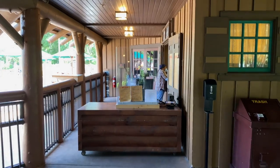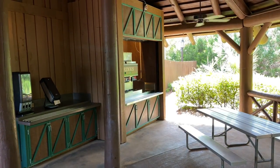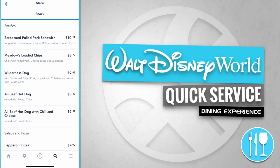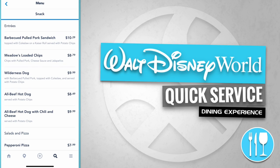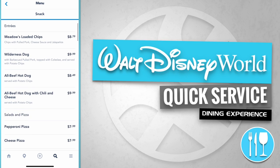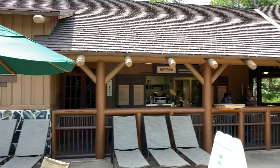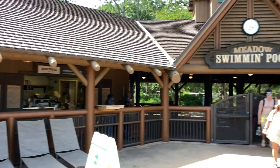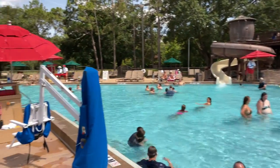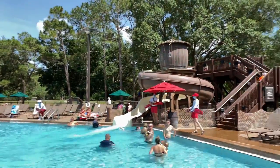Here's the Meadow Snack Bar ordering area, with a refillable drink mug and soda station just off to the right. The Meadow Snack Bar offers a barbecued pulled pork sandwich for $10.29, the Meadow's loaded chips for $8.79, and a Wilderness Hot Dog for $9.99. Here's the main entrance for the Meadow Swimming Pool and its water slide, plus a spa for the grown-up explorers.